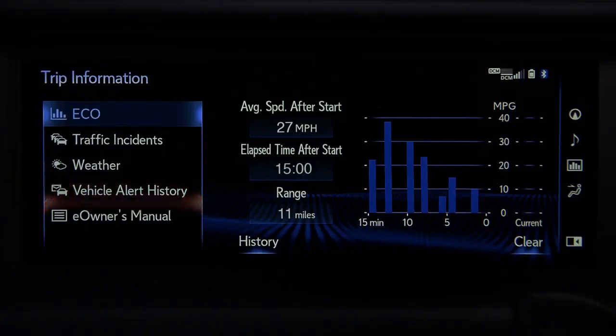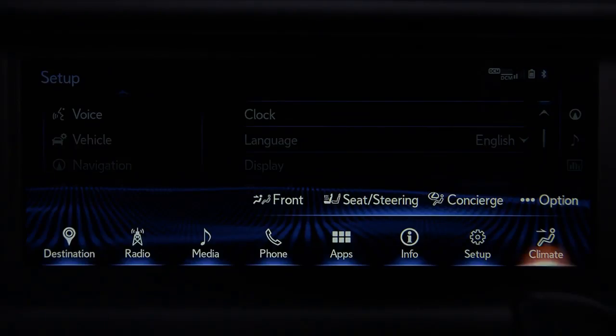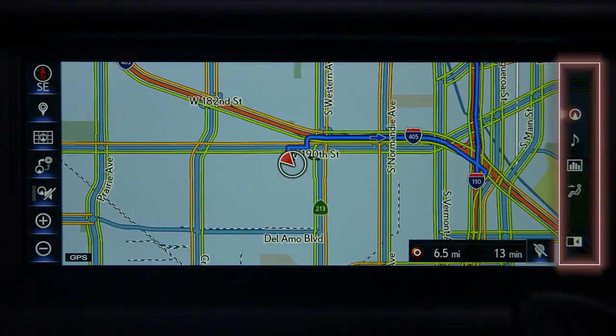Info allows you to access your fuel consumption and trip information, traffic incidents, weather, vehicle alert history, and e-owner's manual. Setup provides access to a variety of adjustments and feature customizations, and Climate displays the climate control screen.